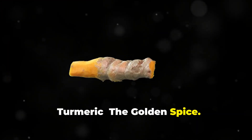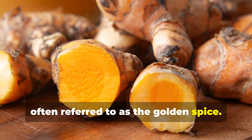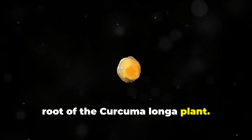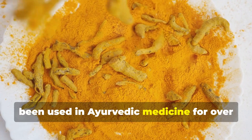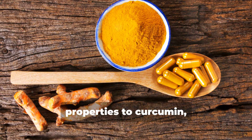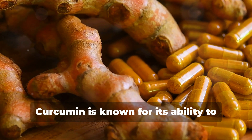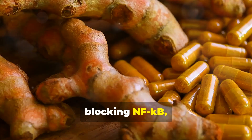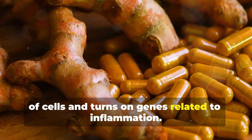Turmeric — the golden spice. This vibrant yellow powder comes from the root of the Curcuma longa plant. It's a staple in Indian cuisine and has been used in Ayurvedic medicine for over 4,000 years. Turmeric owes its anti-inflammatory properties to curcumin, its active compound. Curcumin is known for its ability to fight inflammation at a molecular level by blocking NF-κB, a molecule that travels into the nuclei of cells and turns on genes related to inflammation.